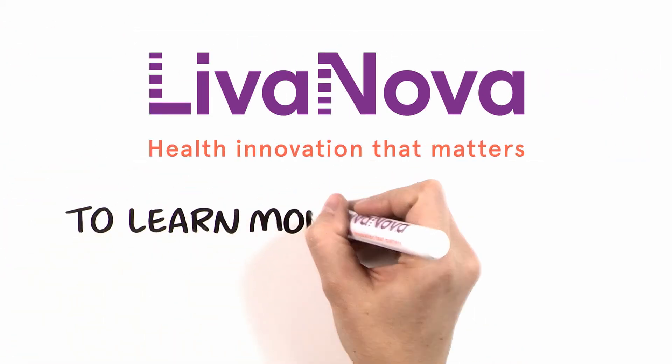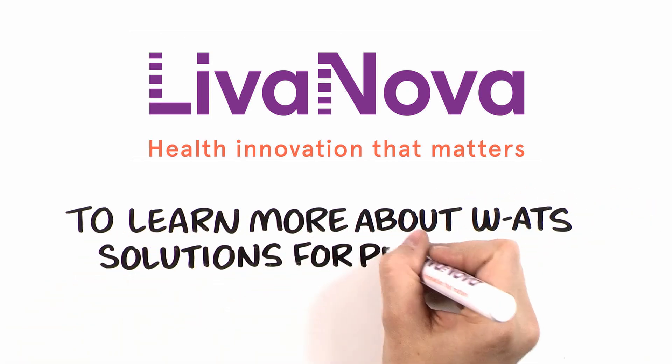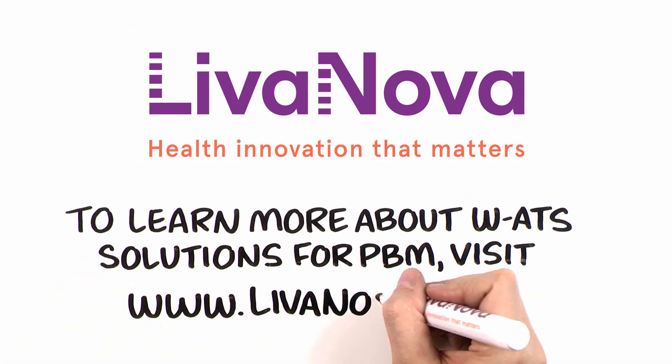To learn more about washed autotransfusion solutions for patient blood management, visit livanova.com.